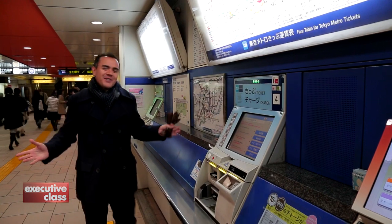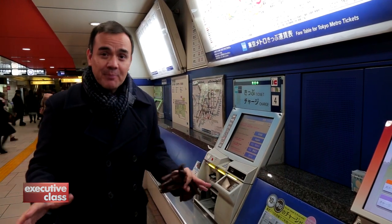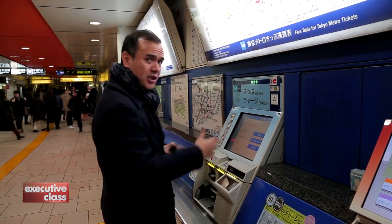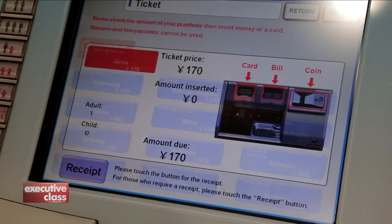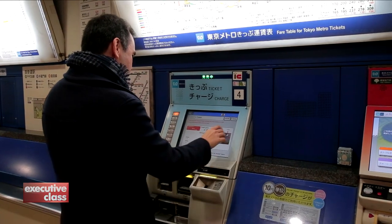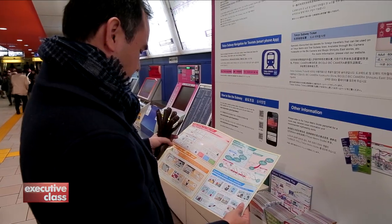For first-time users, the Tokyo Metro system looks overwhelming. But believe me, it's gotten so much simpler through the years. You can transact in English now — just follow the instructions, it's so easy. You simply need to know where you're going, and a display tells you how to get there and how much to pay. Many stations even provide huge infographic billboards and handouts just for tourists.